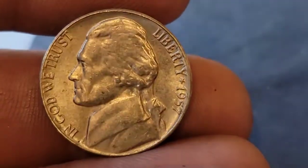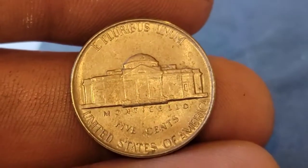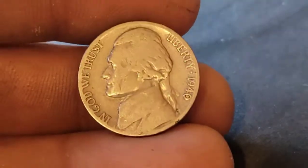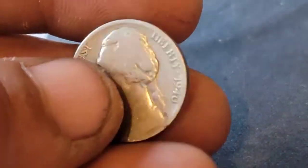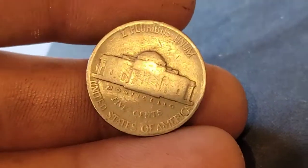Roll 48 has given us a 1957 Philadelphia. Still on roll 48 and we've got a 1940 Philadelphia.